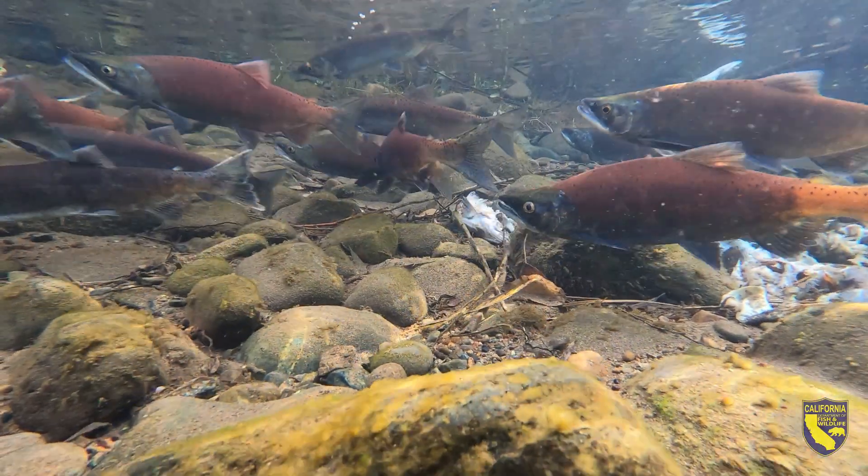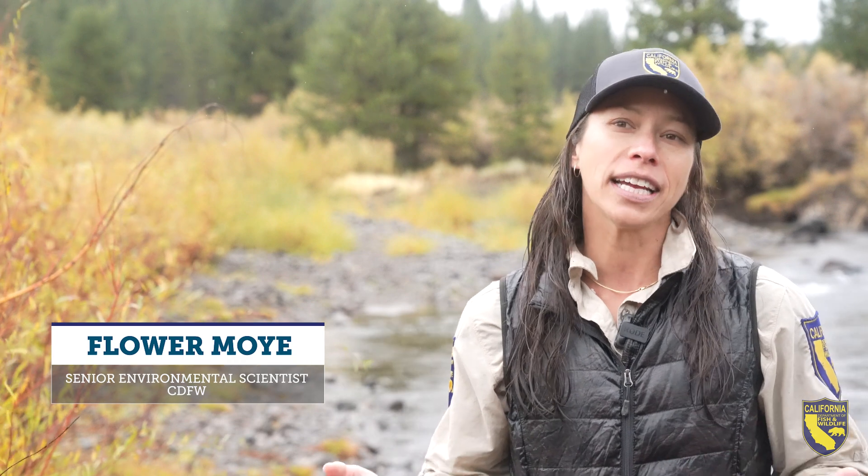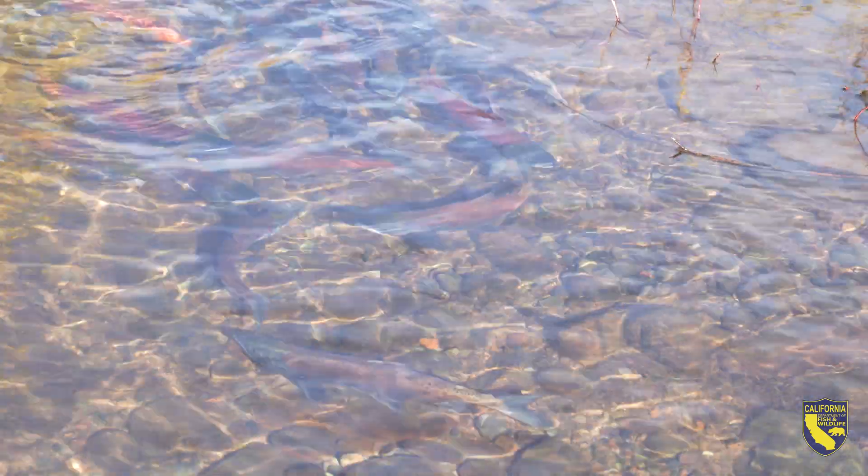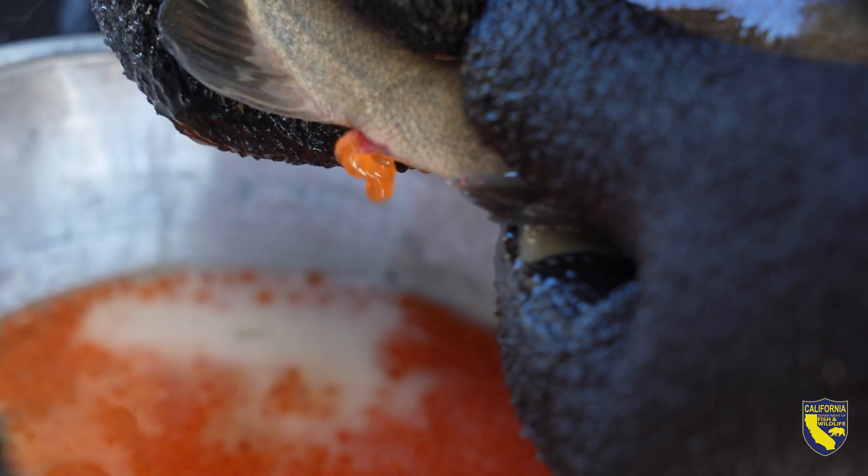The California Department of Fish and Wildlife supports and maintains a kokanee salmon population. These are an inland species, so they don't run to the ocean. Our kokanee salmon eggs that the hatchery grows up to become fingerlings are all taken from the Little Truckee River, which is right behind me.